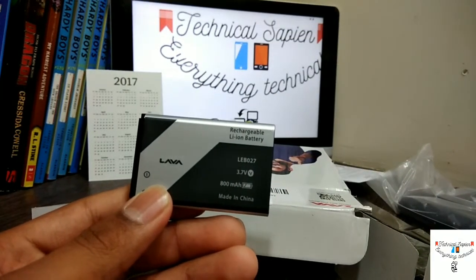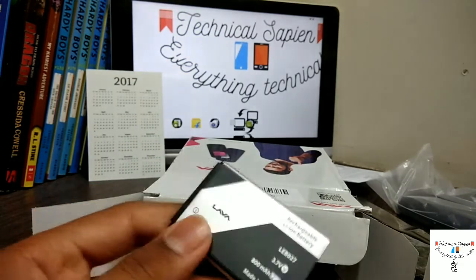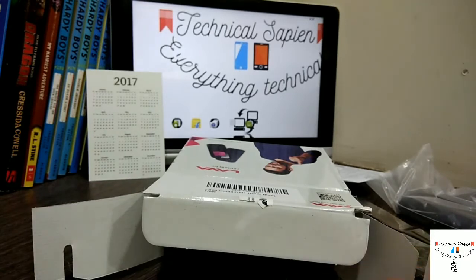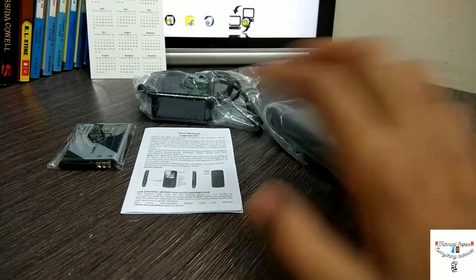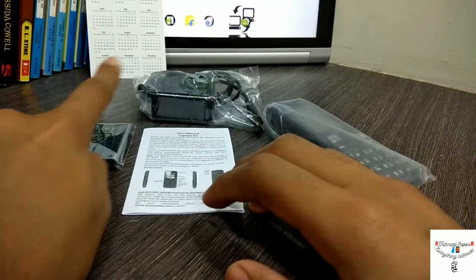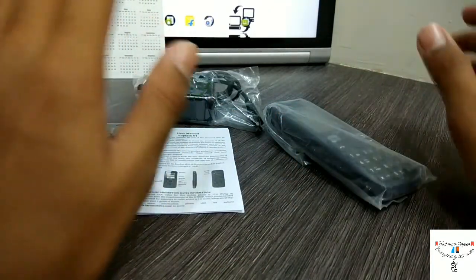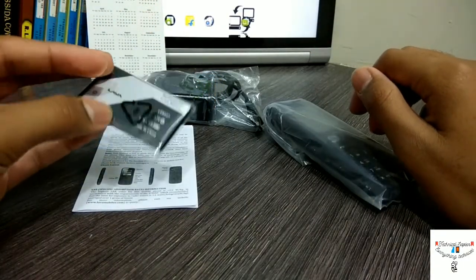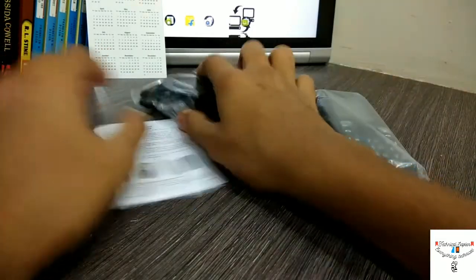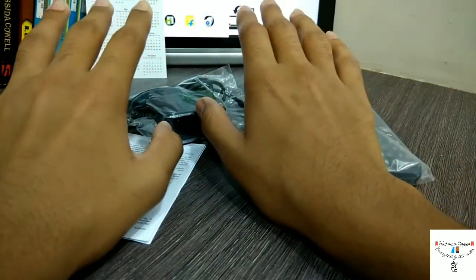And yeah, we are having an 800 mAh battery, and for this phone 800 mAh is really very good. So yeah guys, that's all the things we get from the box: our device, a leaflet, a calendar — which will be in all videos of Technical Sapiens, I'm not joking — 800 mAh battery, and our micro USB charger. That's all.